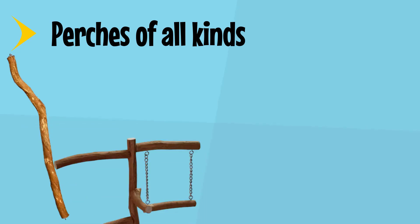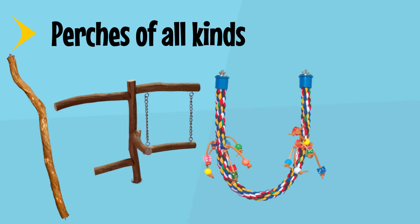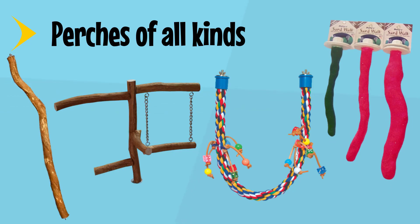Perches of all kinds — different size diameters help the health of talons and prevent bumblefoot. Vary the diameter and material: natural wood such as Java dragonwood and manzanita, rope perches for comfort, and sand perches for grooming.